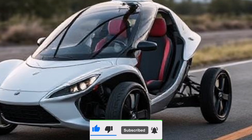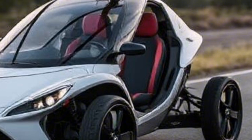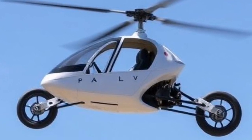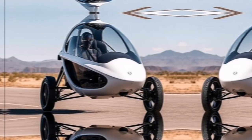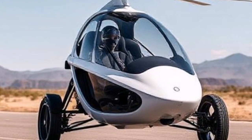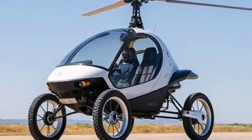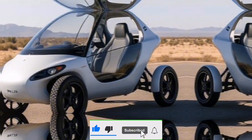The PAL-V Liberty is a gyrocopter-style flying car that seamlessly transitions between road and air travel. Developed by PAL-V, a Dutch company, this innovative vehicle is engineered for those who desire more than just a commute. It's about embracing adventure and exploring the skies. With its unique design, the Liberty can take off and land in small spaces, making it perfect for urban environments and remote locations alike. Imagine being able to bypass traffic jams by simply taking to the skies — the PAL-V Liberty is a lifestyle choice for those who prioritize freedom.